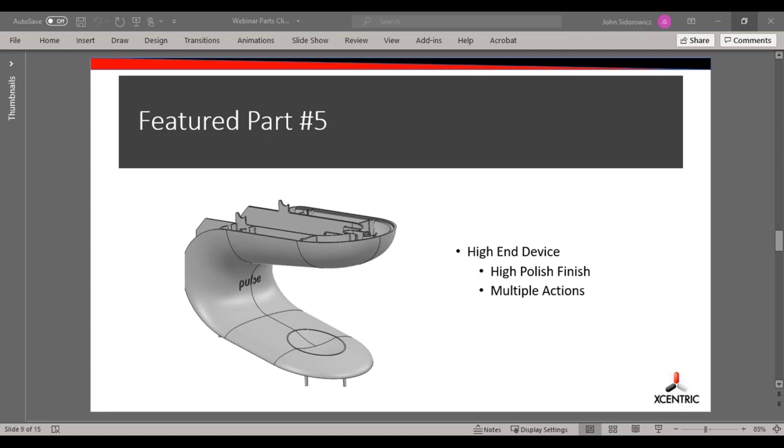This next part is a high-end device — the customer wanted it to look Apple-esque. So it needed a high polish. It was polycarbonate, and seam lines, witness lines, anything like that, as well as gate marks, were a big no-no on this part. Let me get the tool up here — this is part five.